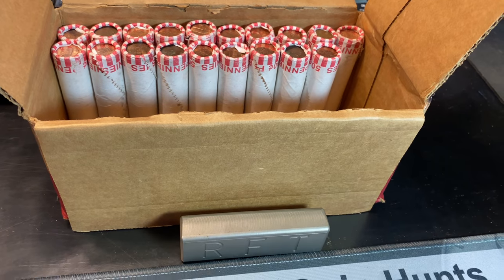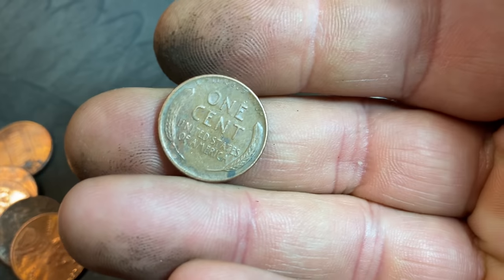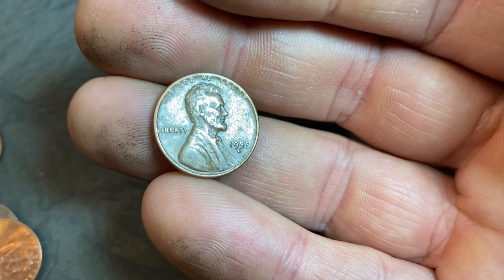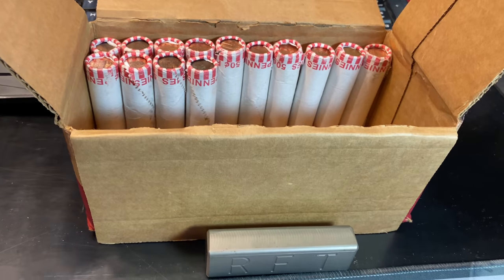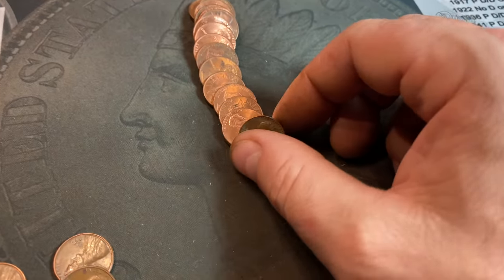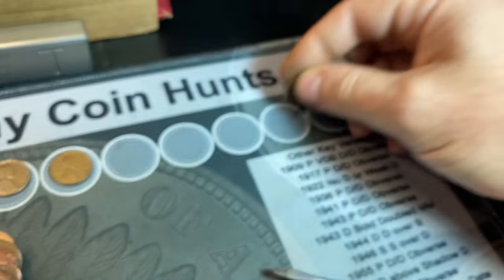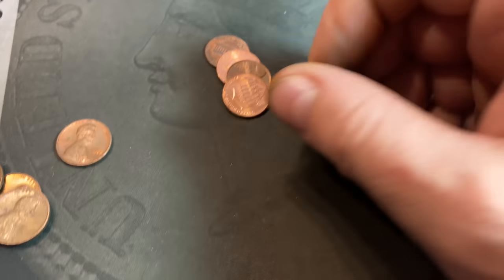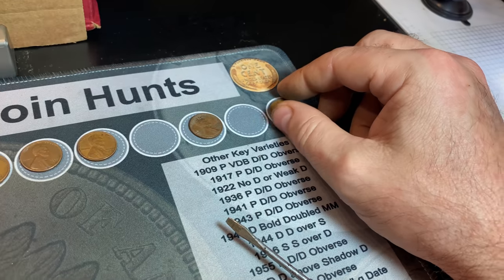Roll 31 gives us our third wheat cent of the hunt — it's reverse-facing. Is it one we need? It's a 53 Denver, which I believe we already have. Roll 36, wheat cent number four: a 1956 Denver. Roll 42, wheat cent number five — just a common 58 Denver, but at least we have five now.